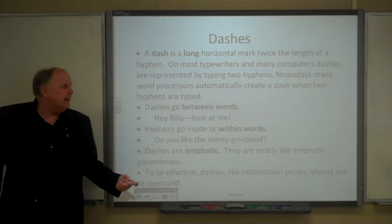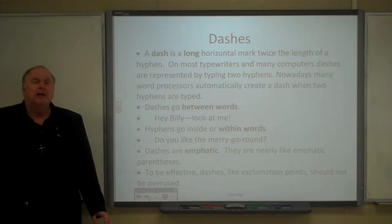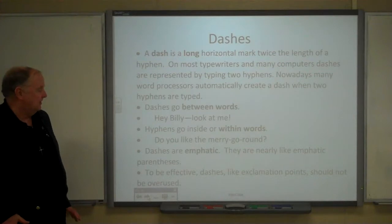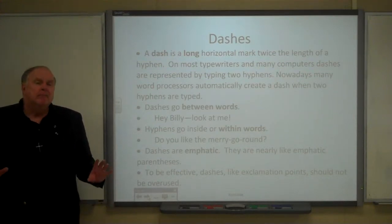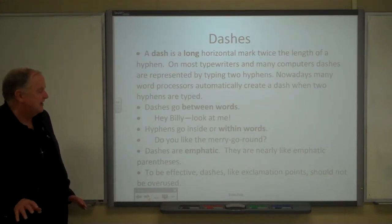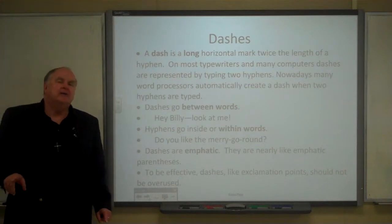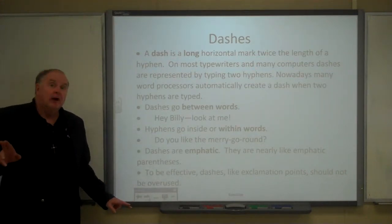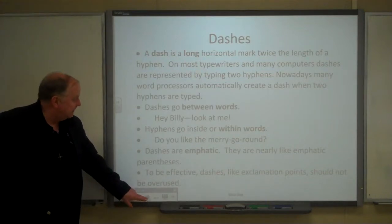Dashes are emphatic. You can look at them as emphatic parentheses. And in most cases, to be effective, dashes — like exclamation points — should not be overused. There are maybe some exceptions to that, and I'll talk about those in a minute.